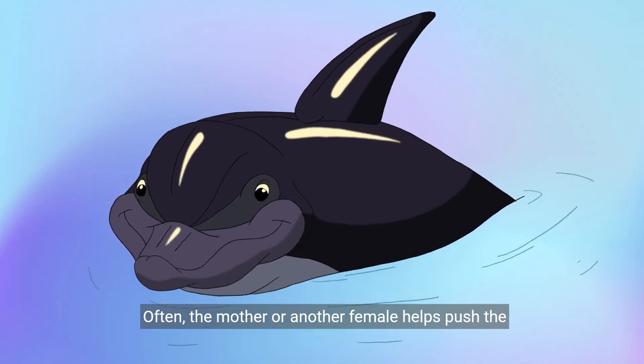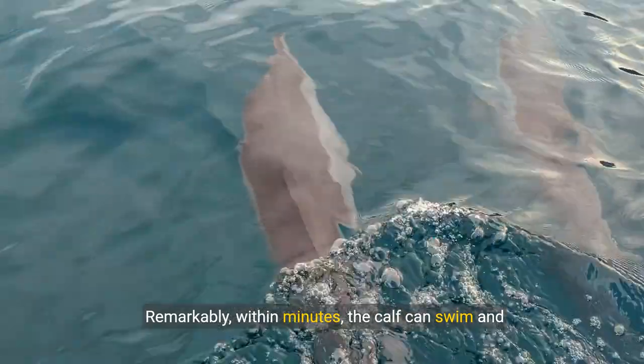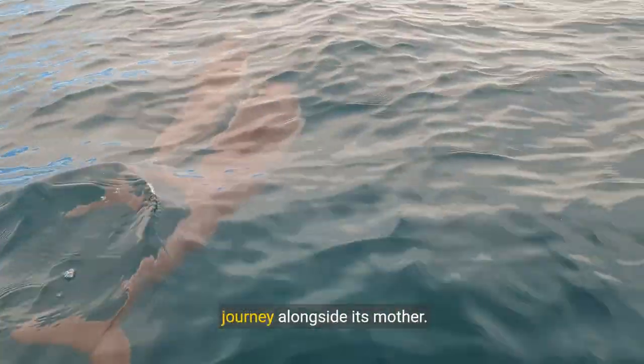Often, the mother or another female helps push the newborn to the surface. Remarkably, within minutes, the calf can swim and breathe independently, starting its incredible journey alongside its mother.